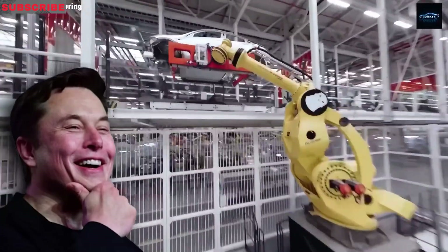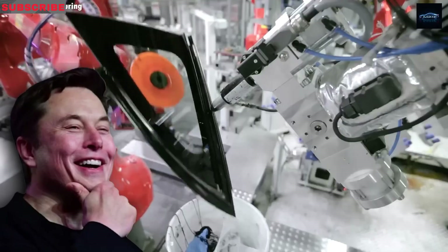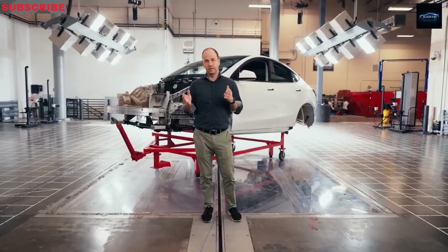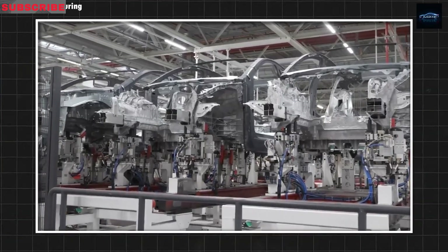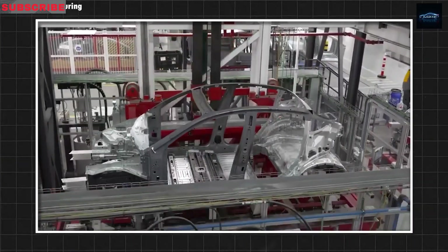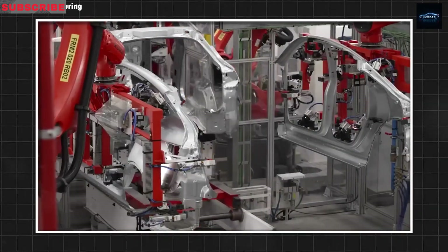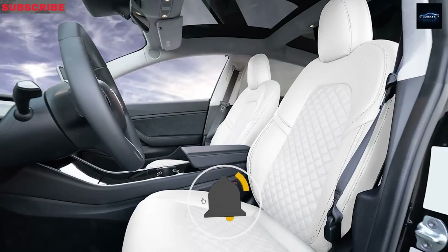Ever since Elon Musk mentioned a more affordable Tesla two years ago, fans and analysts have been speculating about its specs and design. Everyone's been excited about a compact Tesla for city driving at an attractive price point. So many different rumors have circulated that we could easily imagine 10 different versions of the Model 2. Some believe it'll be a hatchback — something Tesla hasn't offered yet — and early images seem to support this idea, showing a car with shorter front and rear overhangs.